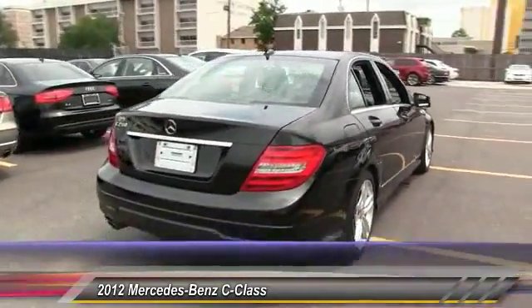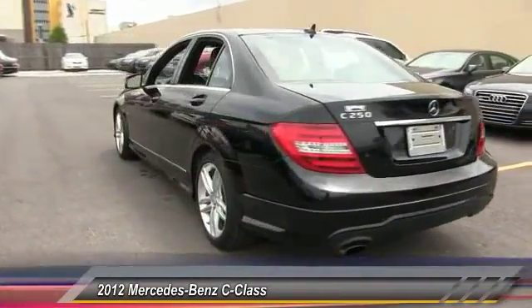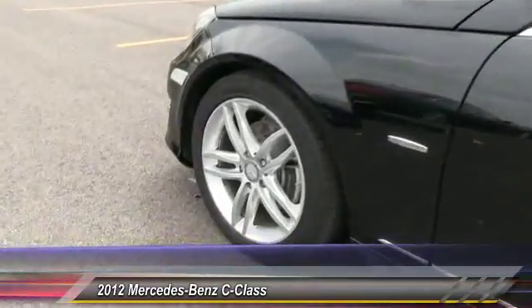Driver airbag, power steering, adjustable steering wheel, cruise control, and aluminum wheels. Take this vehicle for a spin and see why so many shoppers are now proud owners.